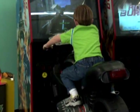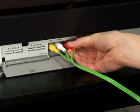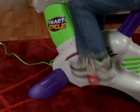Bring active play, preschool learning, and arcade excitement to your living room. Just plug your Smart Cycle into the TV, adjust the height, and hop on for a whole new way to learn and move.